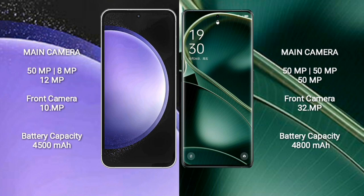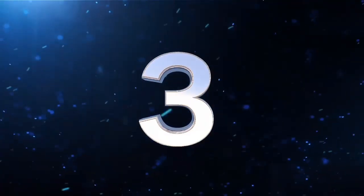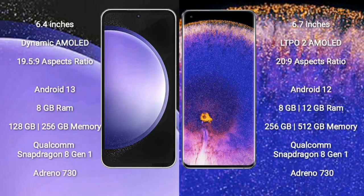Samsung Galaxy S23 FE has a 4500mAh battery with 25W fast charging support. Oppo Find X6 has a 4800mAh battery with 80W fast charging support.